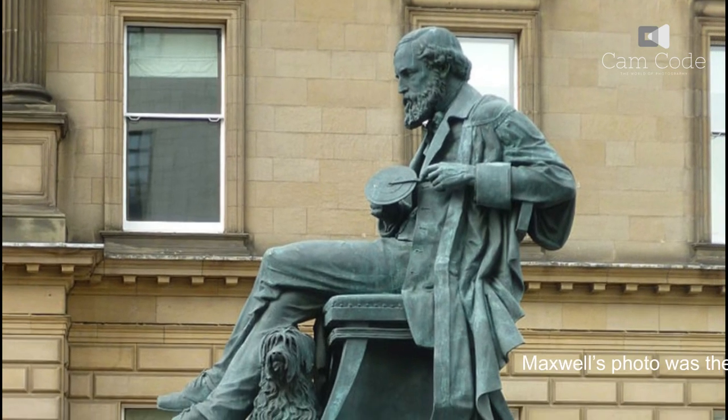Maxwell's photo was the first durable color photographic image. Oddly, Maxwell's method was pushed into the background while others, such as Lippmann, presented their results. However, by the late 1890s his work was being re-examined.